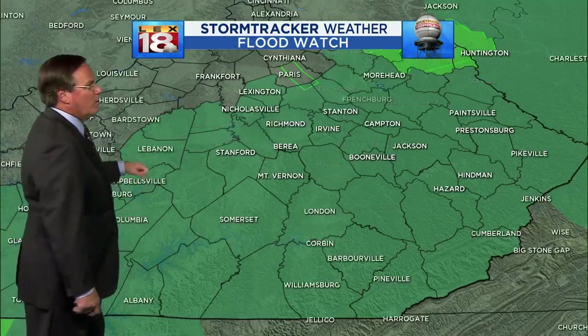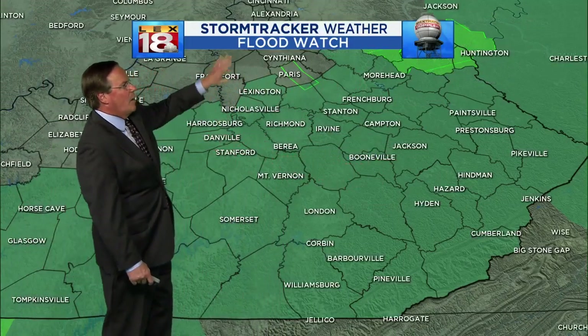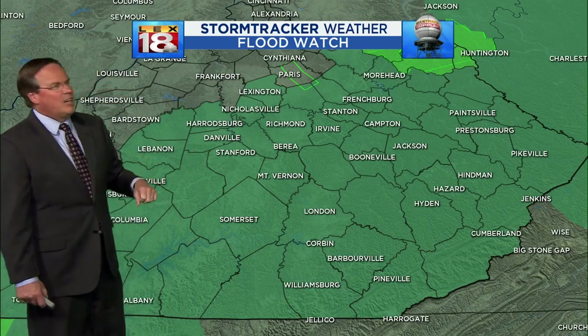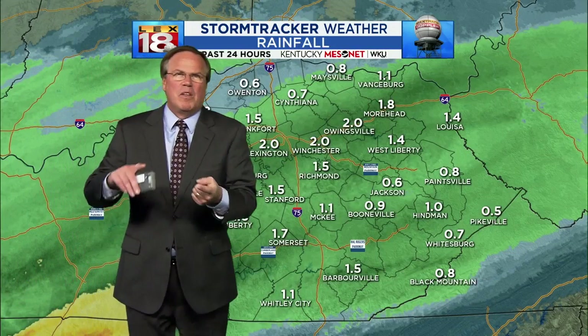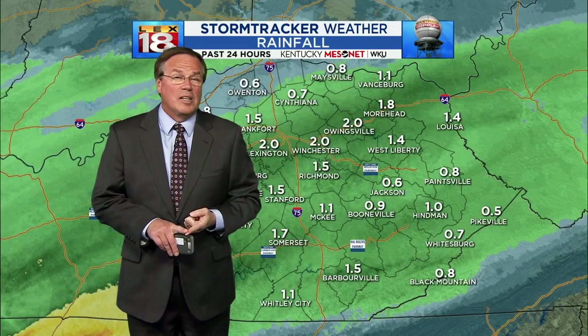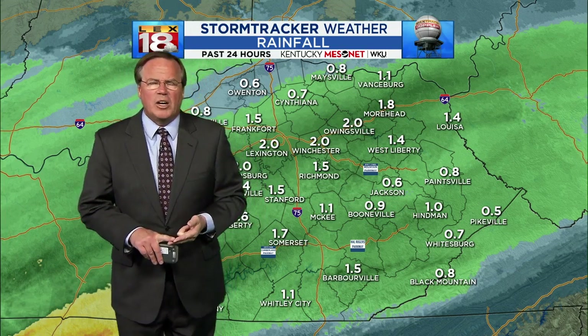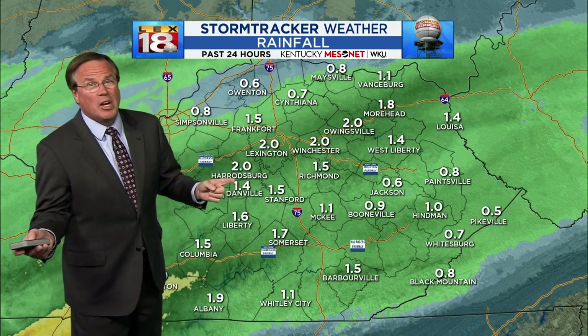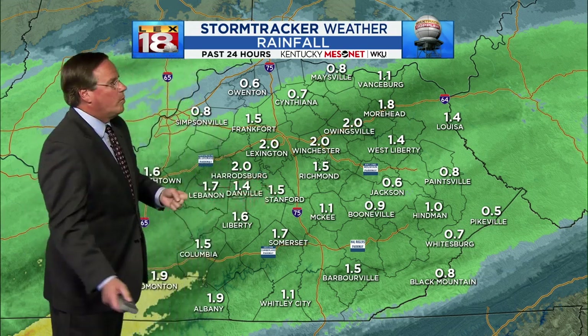As we look to the northeast, there has also been some rain there. A flood watch is up for just about the entire area. Some of the counties north of 64 are not included in the flood watch, but it's still been raining hard. With this flood watch, we're talking about low water crossings — those are certainly going to be a place you need to be aware of — as well as poor drainage areas.